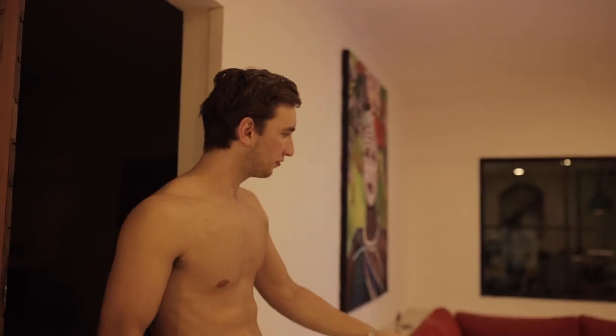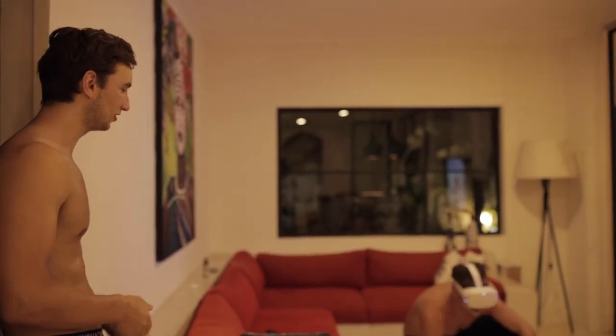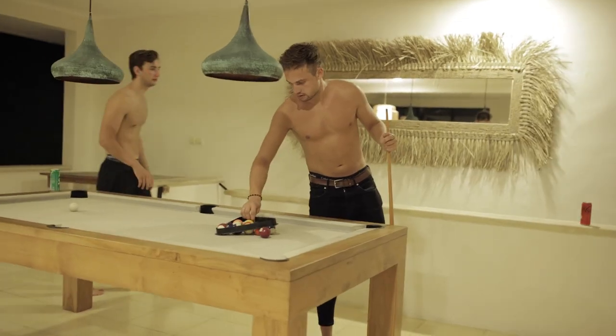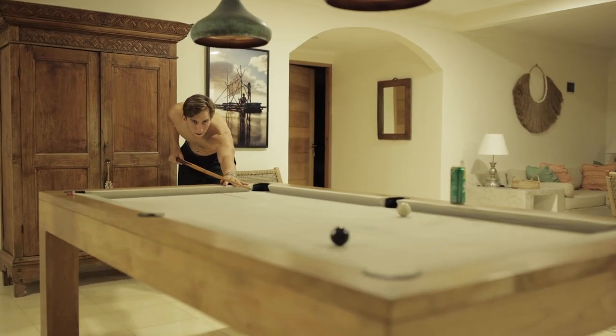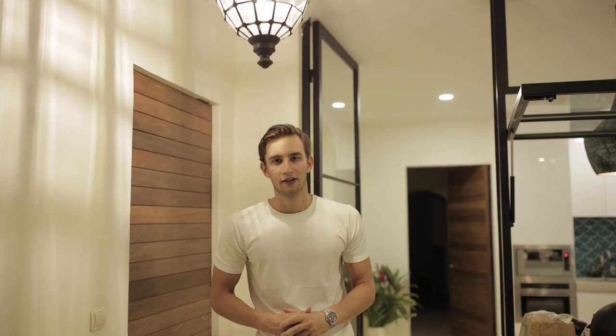This is my friend Brian. He's currently playing the VR — getting used to it for the first time, but he's doing very well. After beating Brian at pool, I had my third shower of the day and we're gonna head out for a nice dinner.